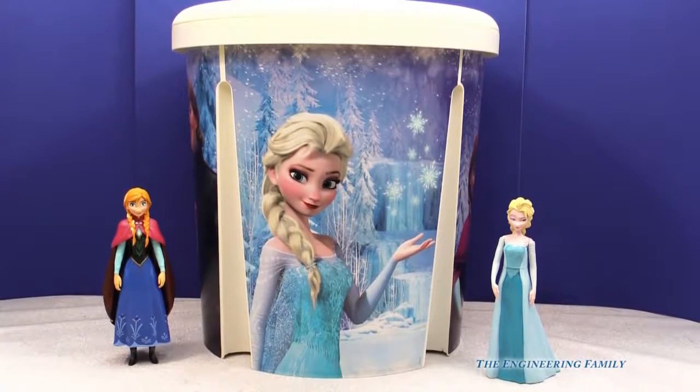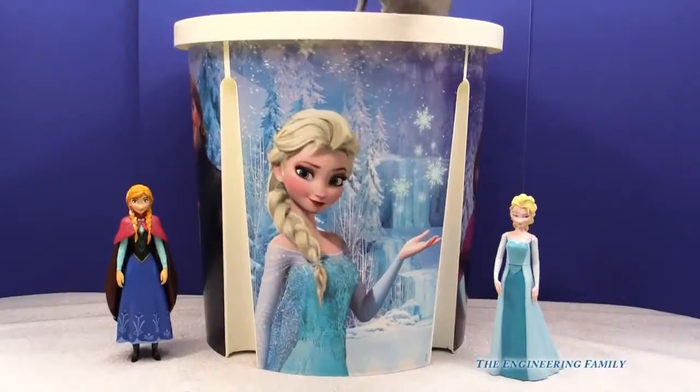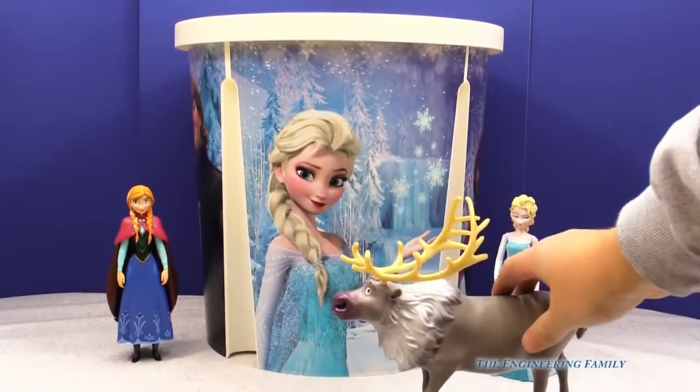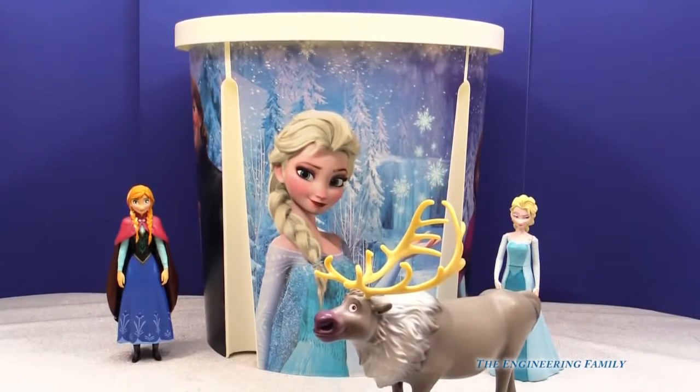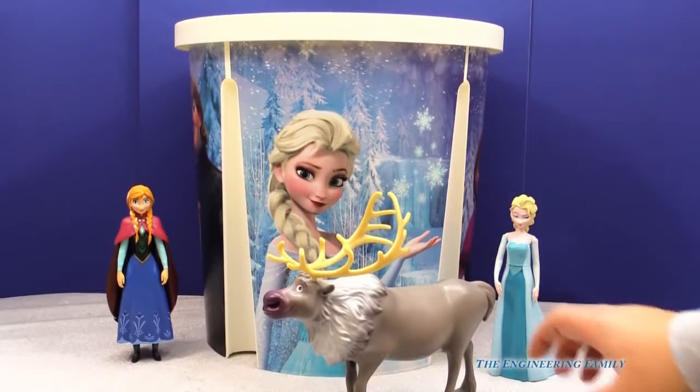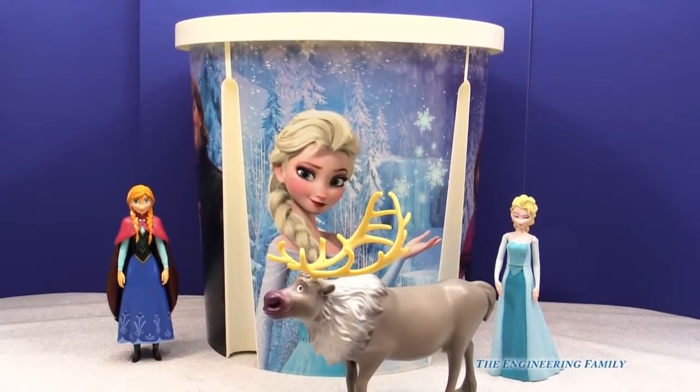Are you excited? Yeah, let's pick one. You think we should open up and see what's inside? Here's the first thing, and look how big it is. It's a giant fin. And inside of it — hey, you like Sven? Yes. You know what, I think he's related to Rudolph the Red Nosed Reindeer.